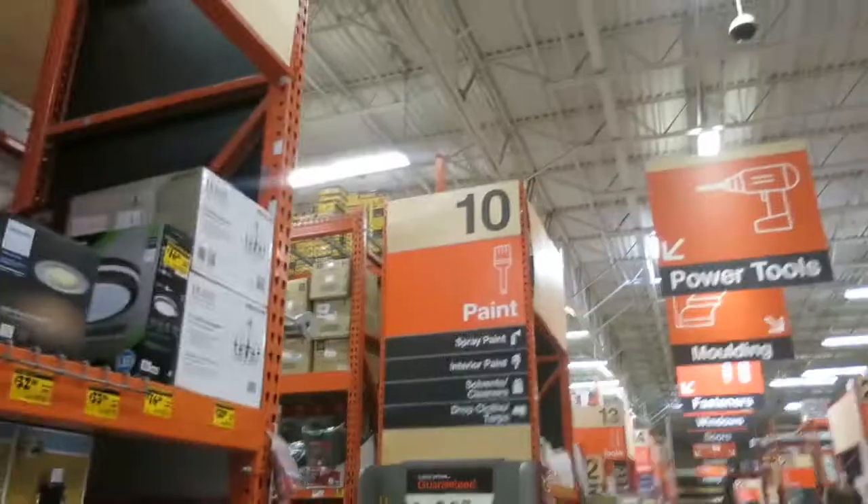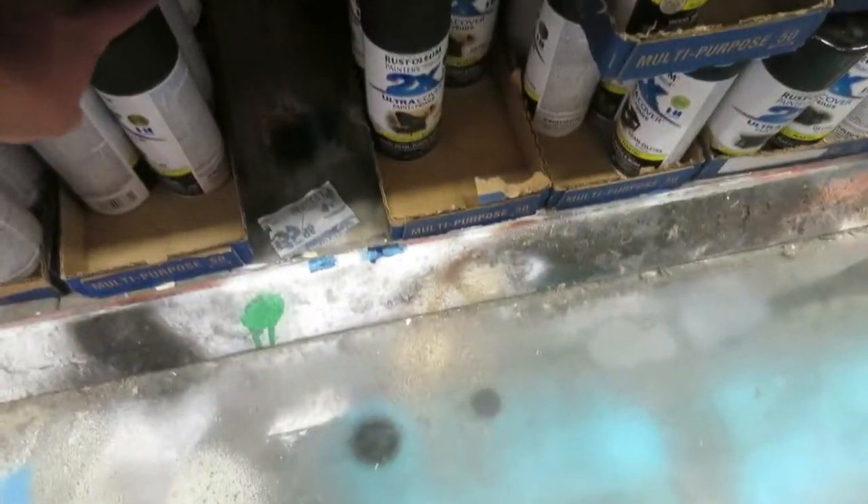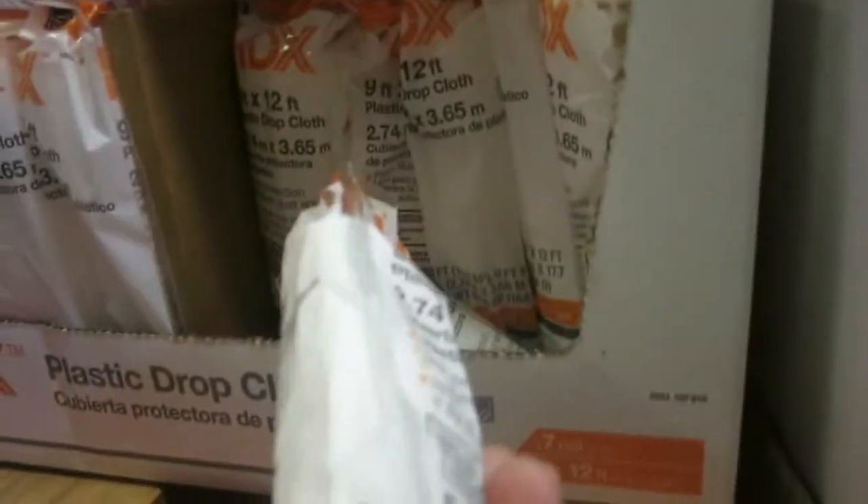Alright, enough goofing around, let's get to work. One can of black paint, matte finish, and white paint — not glossy, matte finish — and a drop cloth, plastic.